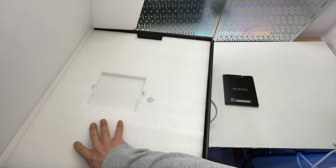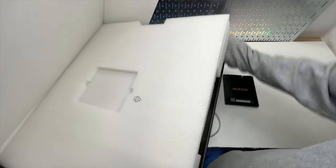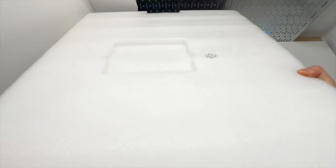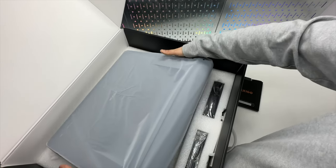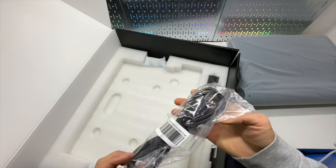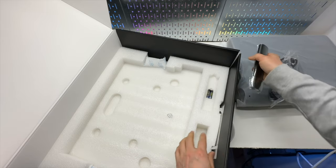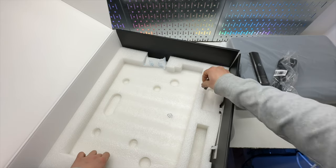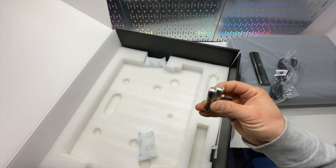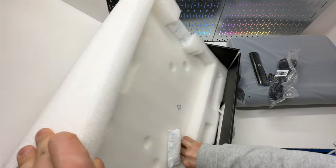I got some user manuals. It's a pretty big box — I need a larger workbench. Main unit, power cord, and the remote. It has Android built in. Two AAA batteries are included. I think that's everything in the box.